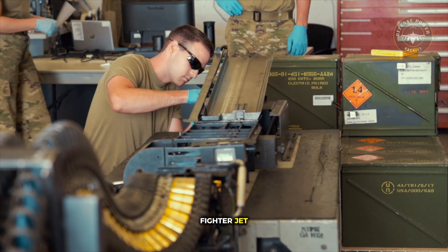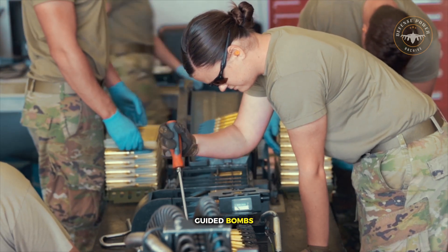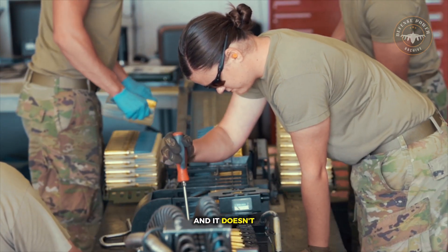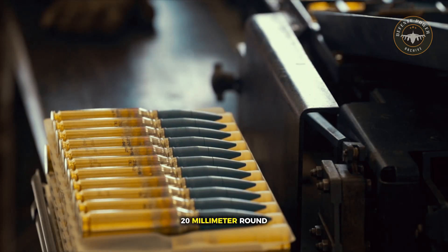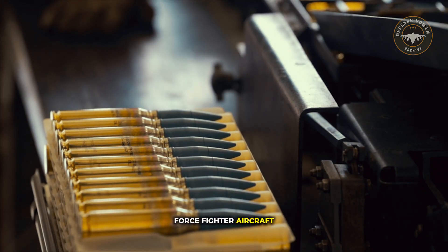Behind every US fighter jet, there is a weapon most people never think about — one that doesn't make headlines like air-to-air missiles or guided bombs, yet often decides the outcome of a dogfight. It is not high-tech, it is not new, and it doesn't rely on radar or tracking systems. It is the 20-millimeter round, a small piece of metal that serves as the backbone of close-range firepower for US Air Force fighter aircraft.